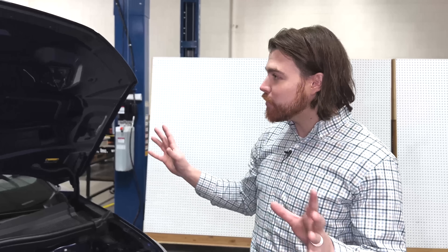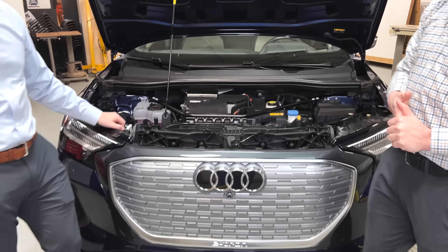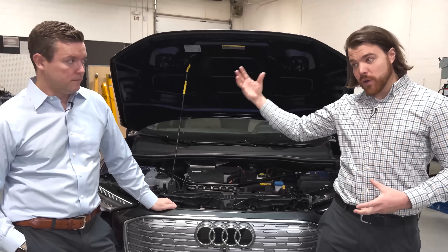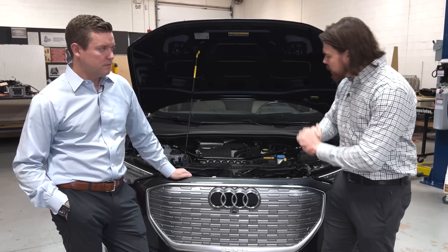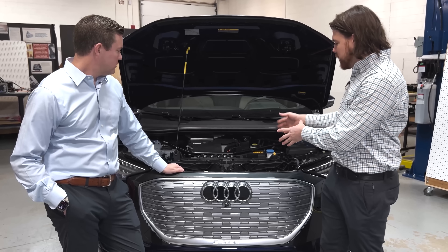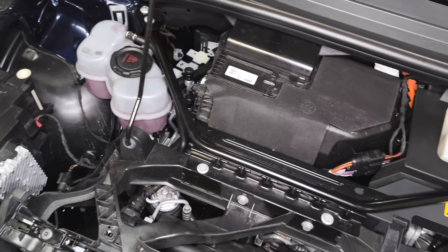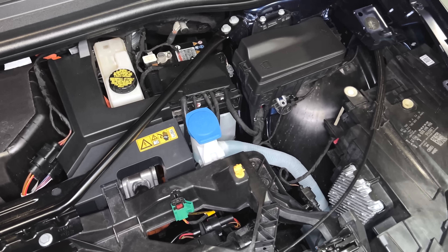At a high level, the Q4 we have here is a 2022, and this vehicle does have the heat pump. It rides on the MEB platform, shared with the ID.4. On the ID.4, they had an option for either with a heat pump or without — something they charged about a thousand dollars for. Based on the presence of those valves and the size of the EAC compressor, we're pretty confident this vehicle is heat pump equipped. But if you were to go buy a Q4 these days, apparently it's not going to have it.